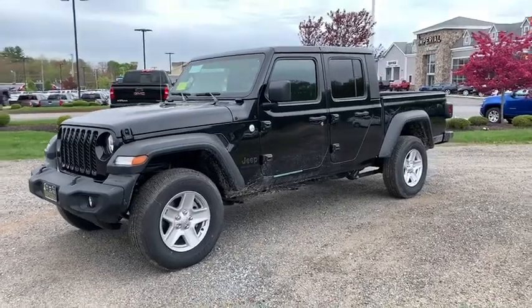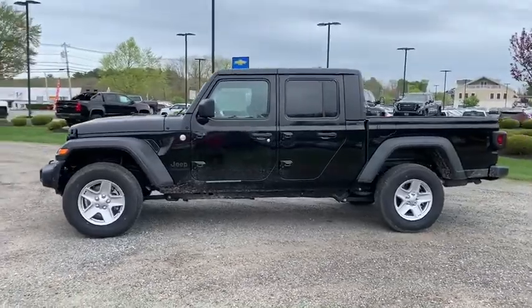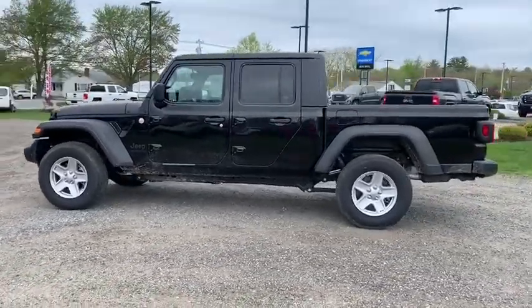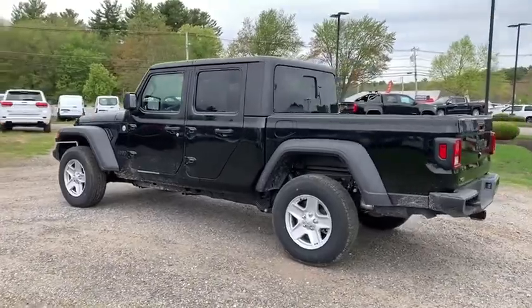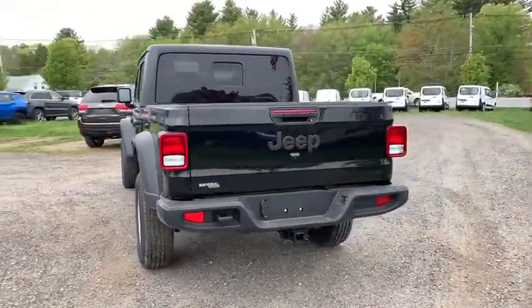Make a great choice today with the 2020 Jeep Gladiator. The Jeep Gladiator is just the off-road truck that Jeep fans have been waiting on. Enjoy the functionality of a truck while retaining the off-road capability. You'll fall in love with this Jeep Gladiator.